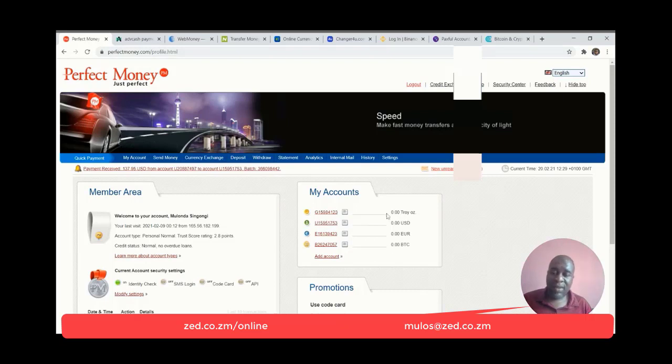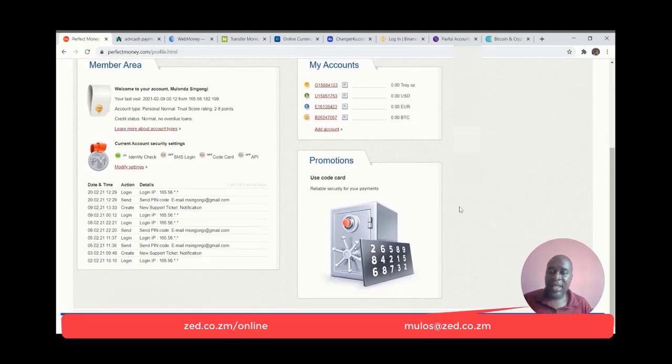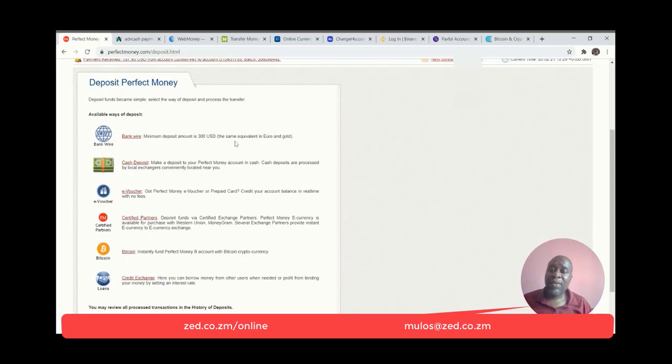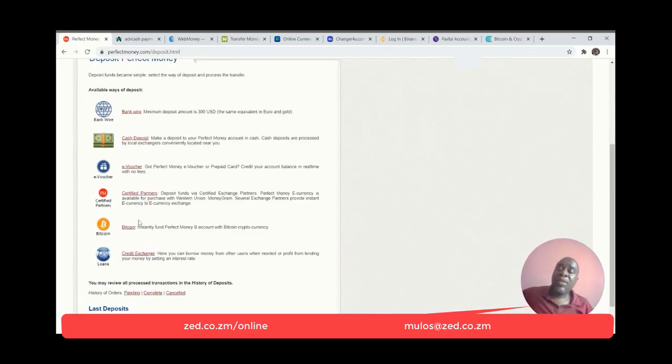This is how the Perfect Money platform looks. They do allow you to use it for transacting cryptocurrencies. The only issue is that getting money in and out is not so straightforward for those of us in Africa. If you are depositing money into Perfect Money, you can use a bank wire — although the minimum amount is $300 — deposit by cash at a Perfect Money agent if they are in your country, use an e-voucher, use certified partners, or deposit by Bitcoin. The fact that you can deposit by Bitcoin means that if you have cryptocurrency, you can deposit direct into your Perfect Money account.